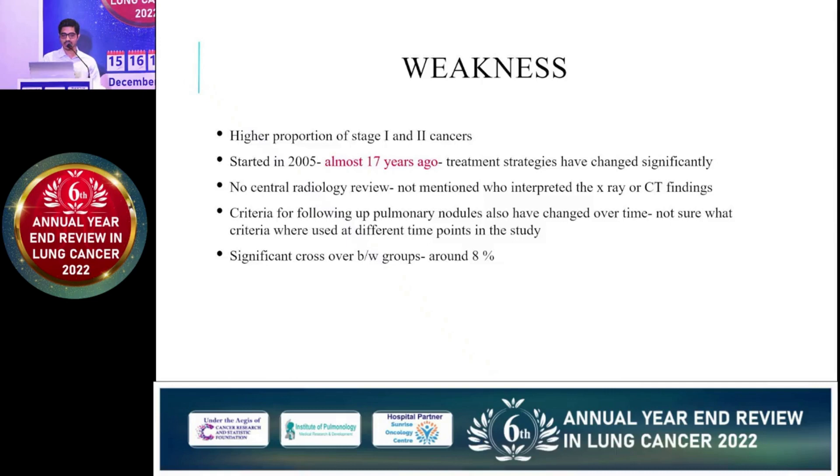Looking at weaknesses, there was a higher proportion of earlier stage patients, that is stage 1 and 2. The study started around 2005, almost 17 years prior to the current era, and treatment strategies have changed significantly. There was no central committee responsible for radiology review, criteria for follow-up of pulmonary nodules were not clearly mentioned in the protocol, and there was significant crossover.